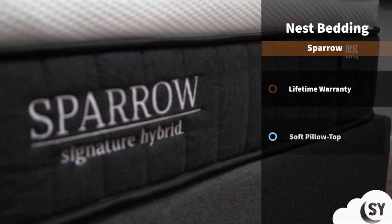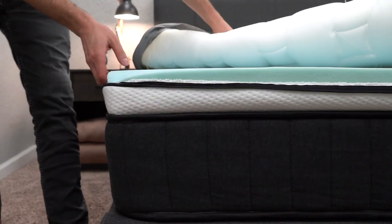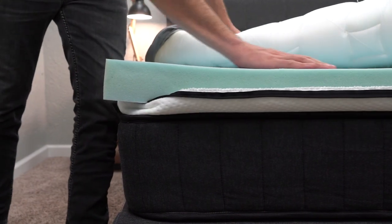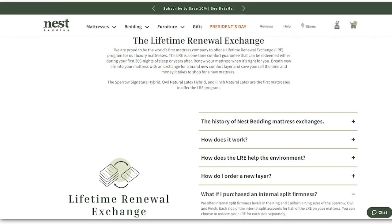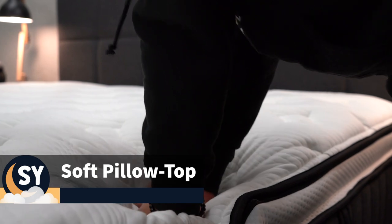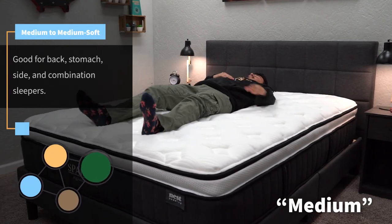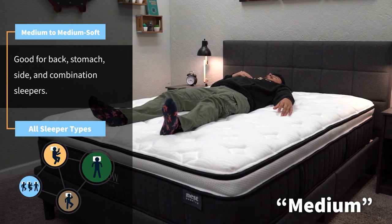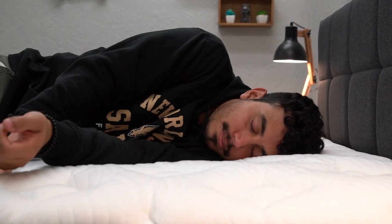Now we have a softer pillow top hybrid offering from Nest Bedding — their newly rebranded Sparrow Signature Hybrid bed, formerly known as the Nest Alexander Signature Hybrid. It uses coils for support in addition to a nice fluffy pillow top for comfort. One cool thing is that it comes with a lifetime renewal exchange where you can actually remove the top comfort foam within the pillow top and they'll send you a new one — though this is only a one-time option. In terms of firmness, we'd say it's right around a medium to medium soft on our scale, good for all sleeper types, though side and combination sleepers will likely prefer it most. People who suffer from hip pain generally prefer softer beds that allow for more pressure relief on those pressure point areas when on their side.